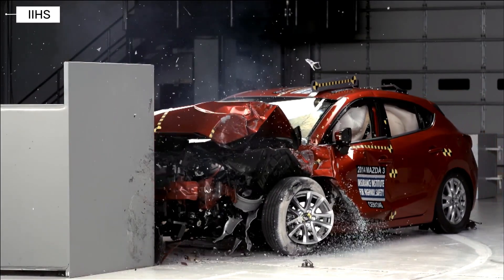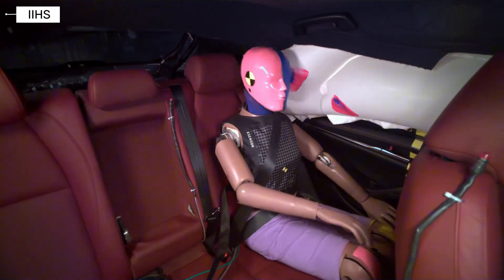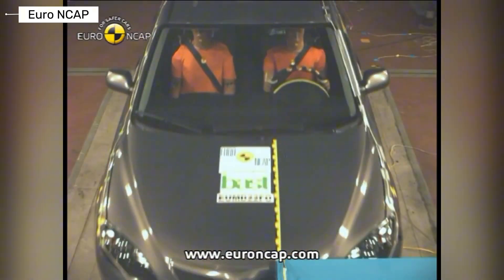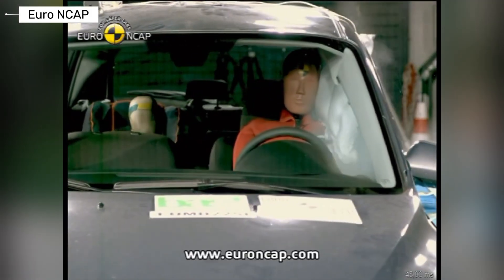Ever wondered how a compact car like the Mazda 3 evolved from basic safety to top-tier protection against brutal crashes? Buckle up as we dive into its generation's crash test showdowns. If you love in-depth car safety breakdowns, hit that subscribe button and turn on notifications for more epic crash test reveals.